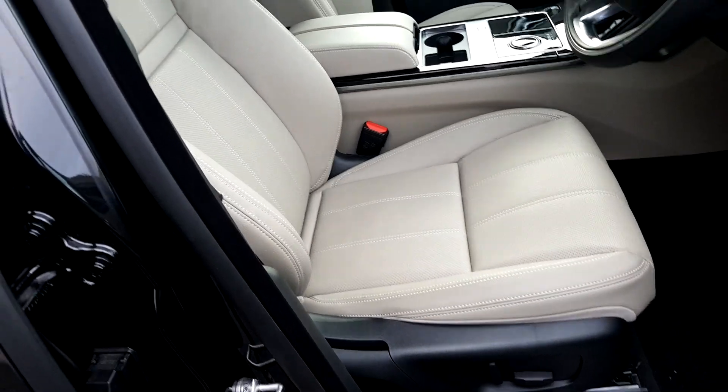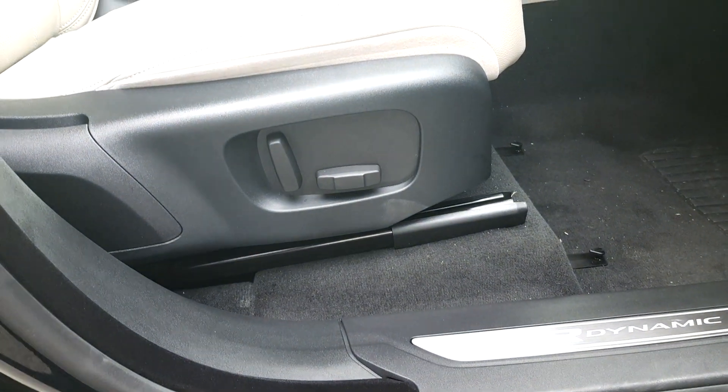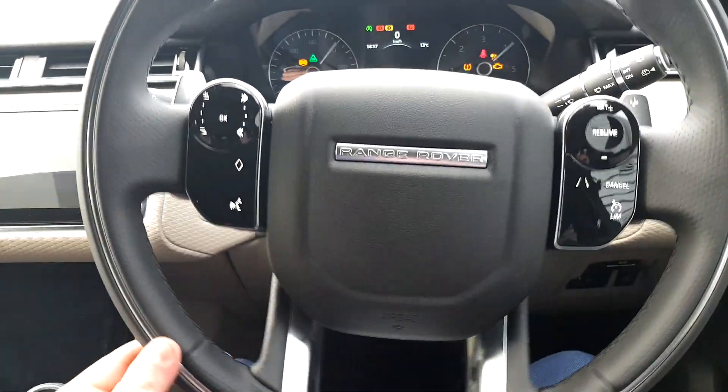We have almond coloured all leather interior as well as fully electrically adjustable seats. Take a look inside — we have a multi-functional leather steering wheel.